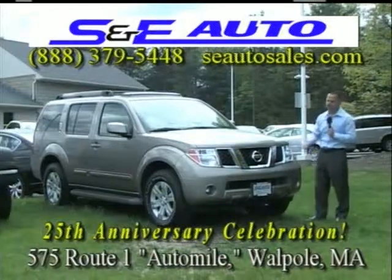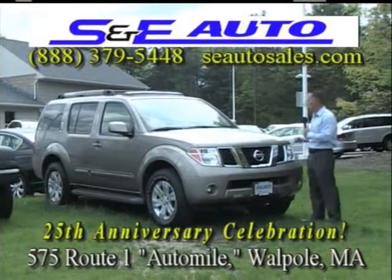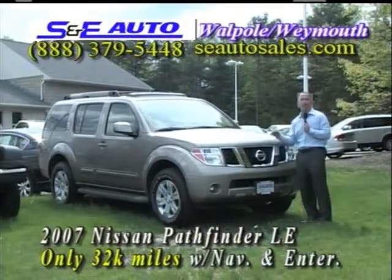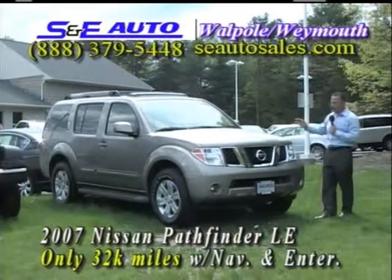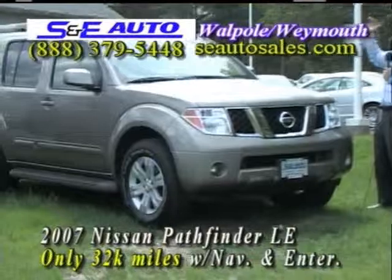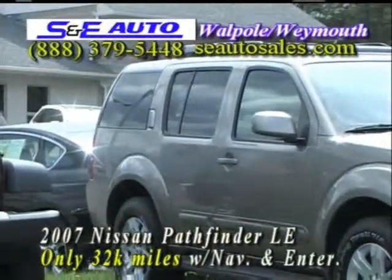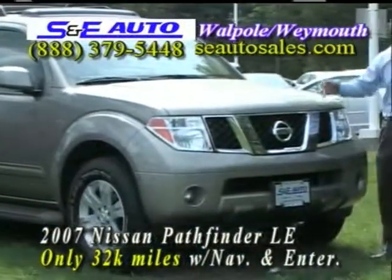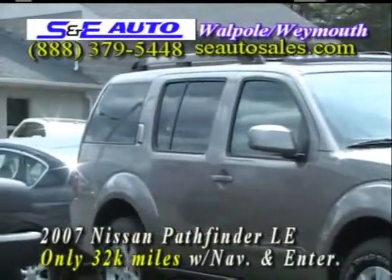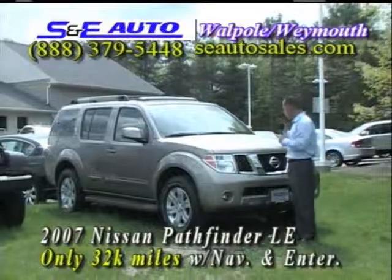The next vehicle just arrived. If you're in the market for a Nissan product, always check our website — we've got a great selection of Nissans in stock. I apologize for the pollen; nothing I can do about it. 2007 Nissan Pathfinder LE — the top-of-the-line Pathfinder, the very best one. Four-wheel drive, alloy wheels, side running boards, factory sunroof, factory roof racks, third-row seat, leather interior — it's a seven-passenger. Factory navigation system and factory entertainment system with cordless headphones. It's a one-owner, just off lease, purchased right from Nissan Motor Company, same place the Nissan dealers get them. I only buy the best.